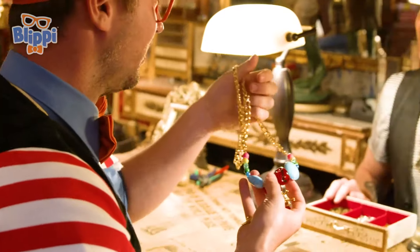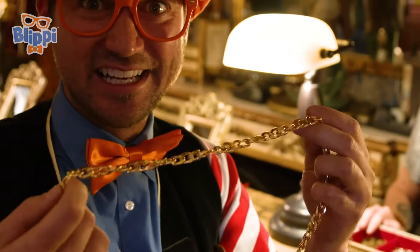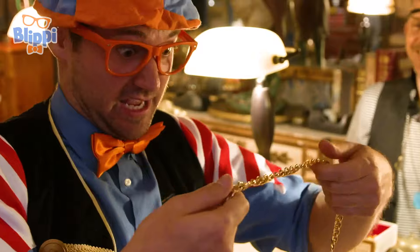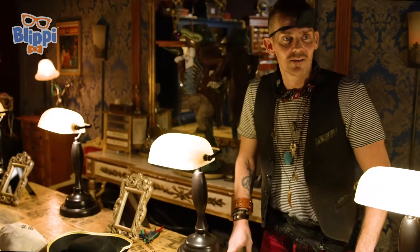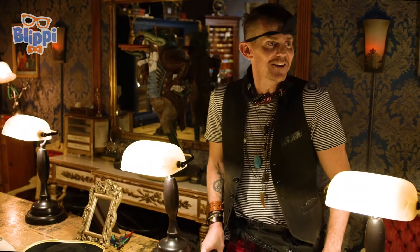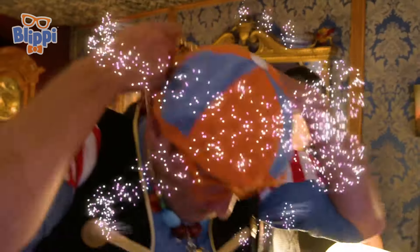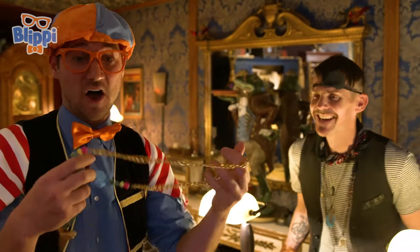Blippi, I want you to try it on. Try it on? It has magical powers. I wonder what it's going to do. All right, here we go. Got to take off this hat first. Here we go. Whoa. Where did I go? Blippi? Did this turn me invisible? I think it did. That's so cool. It's definitely magical. Where did I go? Take it off so we can find you. Okay, here we go. Whoa. Hey, there you are. That's so silly. That was awesome.